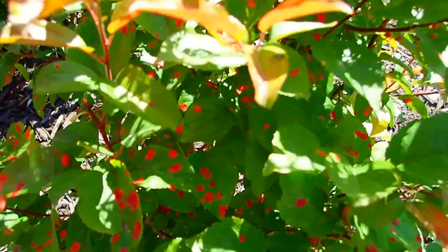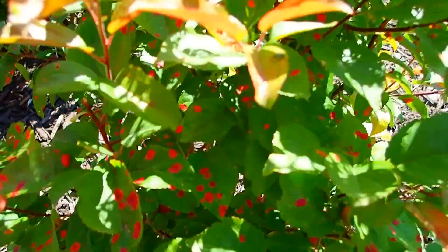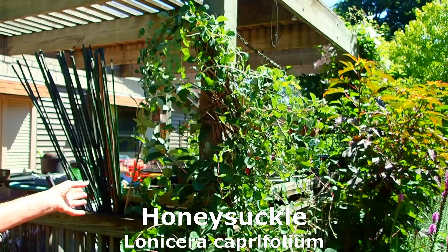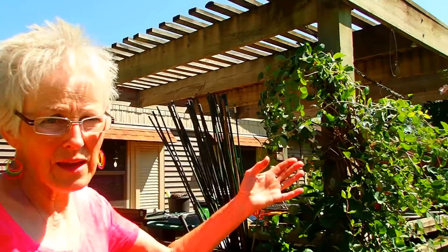This is the mystery bush. Now it almost looks like it's getting rust on the leaves, and it's being eaten by the Japanese beetles. You might remember when we were taking down a big part of this honeysuckle — it hasn't hurt it at all. In fact, it's trying to get up to the top again.